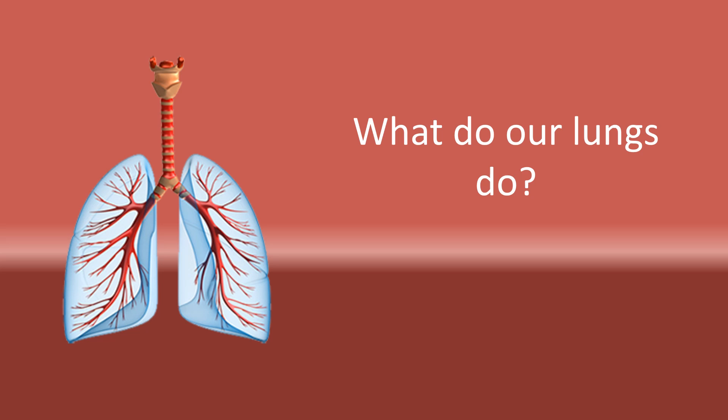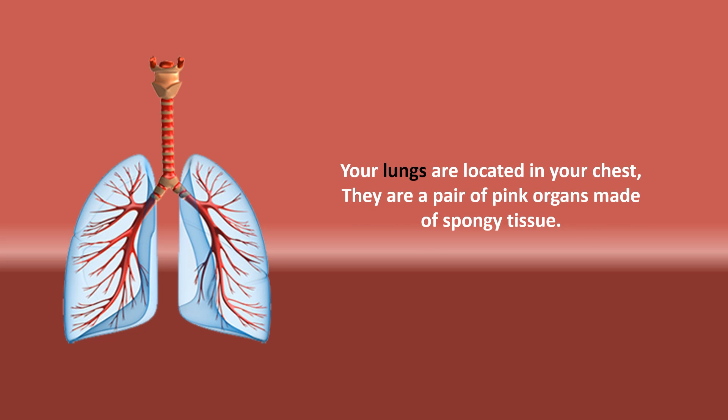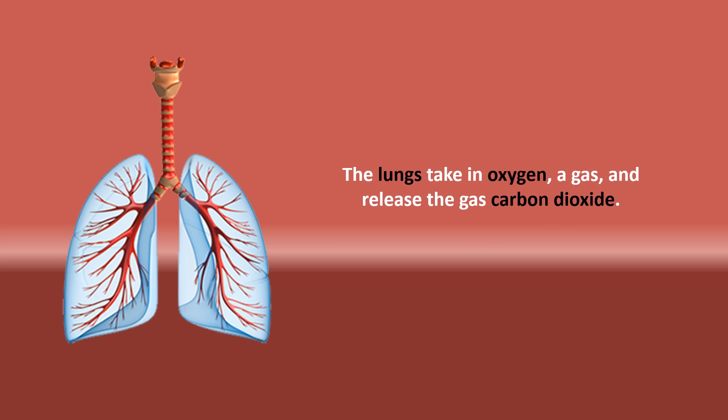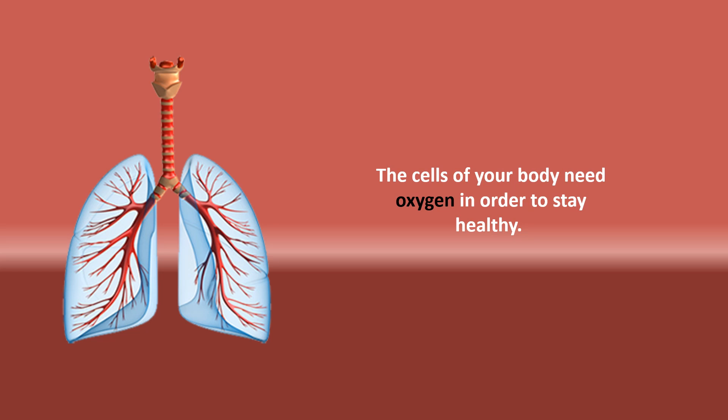What do our lungs do? Your lungs are located in your chest. They are a pair of pink organs made of spongy tissue. The lungs take in oxygen, a gas, and release the gas carbon dioxide. The cells of your body need oxygen in order to stay healthy.